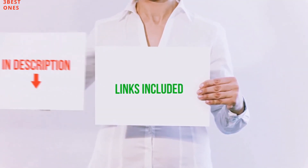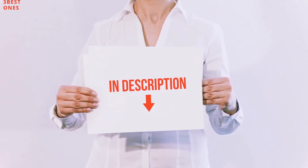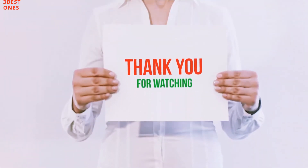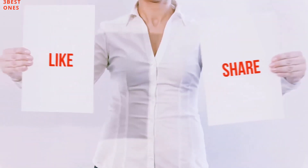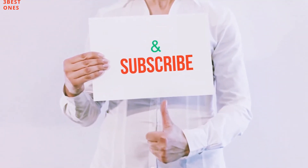All of these items are available on Amazon.com. I have included all the links in the description — you can check out those links for the latest price. Thank you for watching. If you like this video, please hit the like button below, share with your friends, and be sure to subscribe.